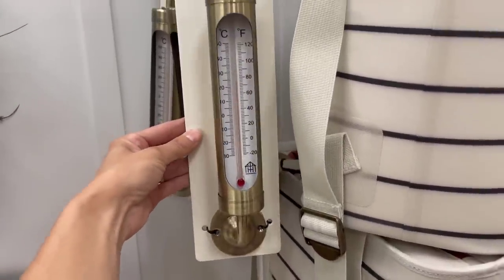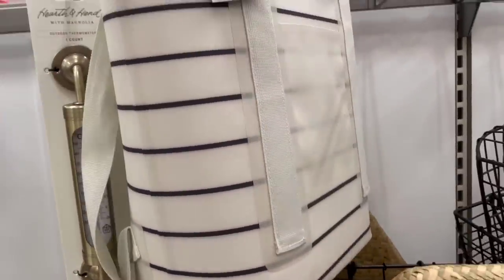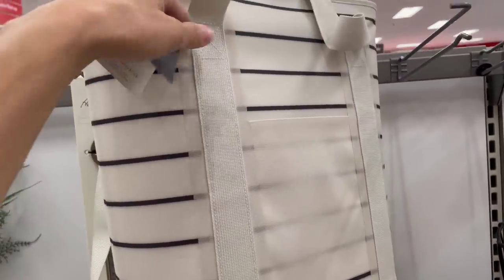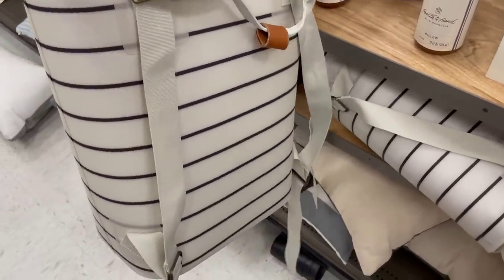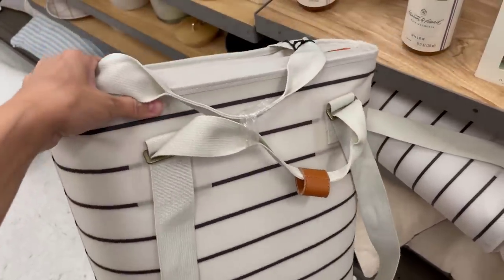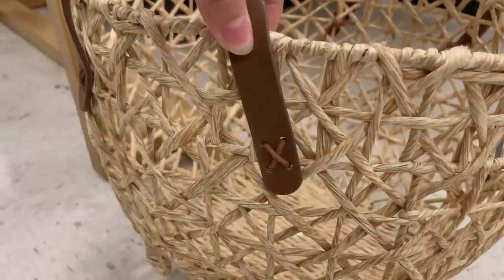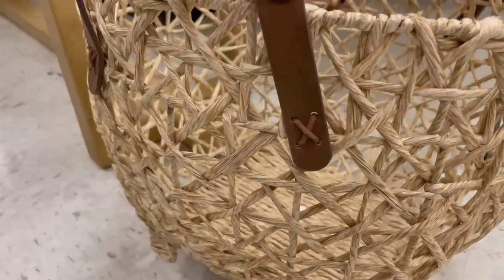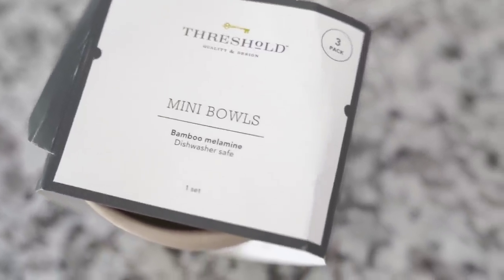This is not Studio McGee — this is the Hearth and Hand on the next aisle over. I could not pass up this cute little outdoor thermometer. And then the cooler backpack, which was super popular last summer — they brought it back. You can put your cans and little picnic lunch for the beach in there. Really cute. I also snagged this basket on sale for $20 — this is from a prior Studio McGee launch, but again, the little X's, I couldn't pass it up.